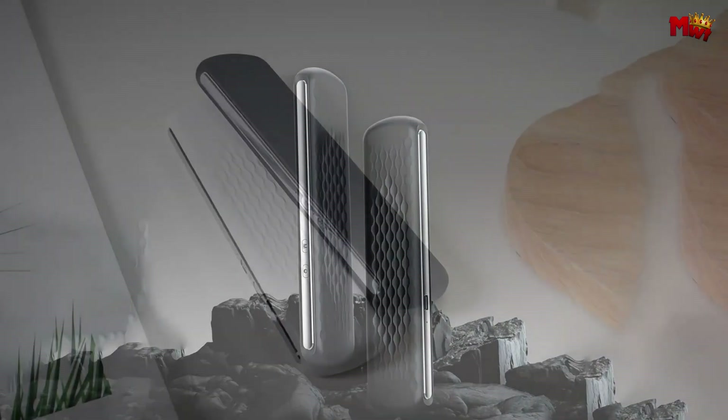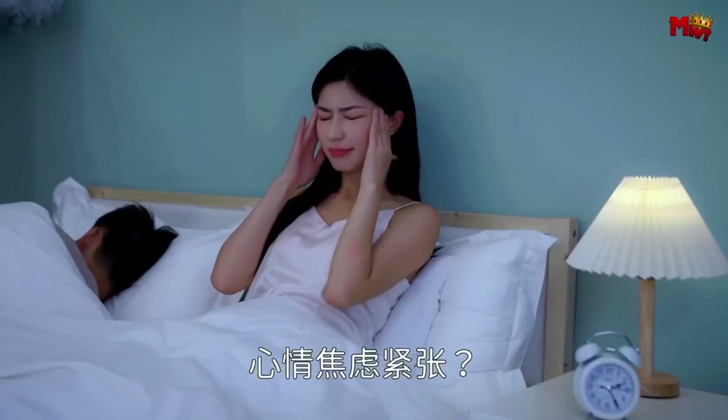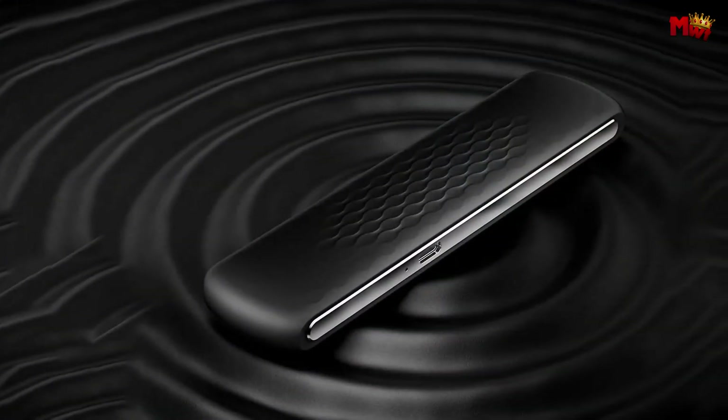Pros: no disturbance to others, compact and lightweight design, built-in white noise sounds, innovative bone conduction technology. Cons: sound quality, limited sound range, sensitivity to position.